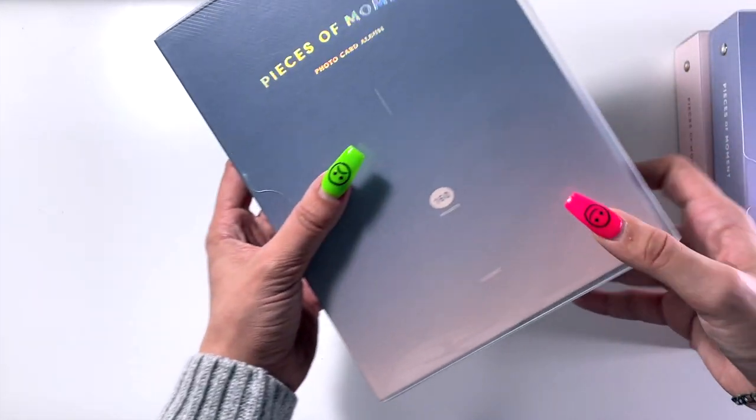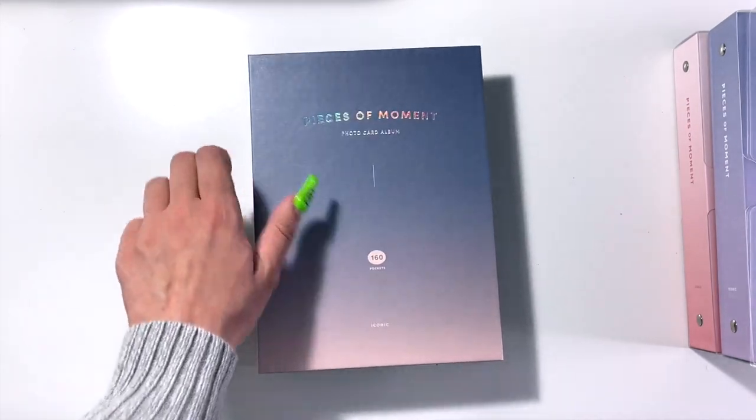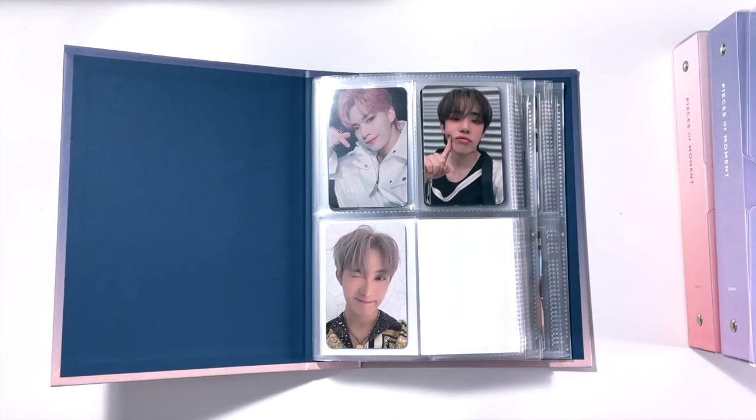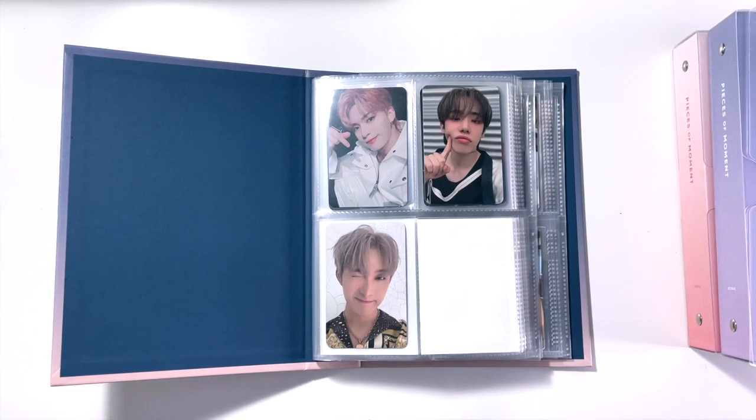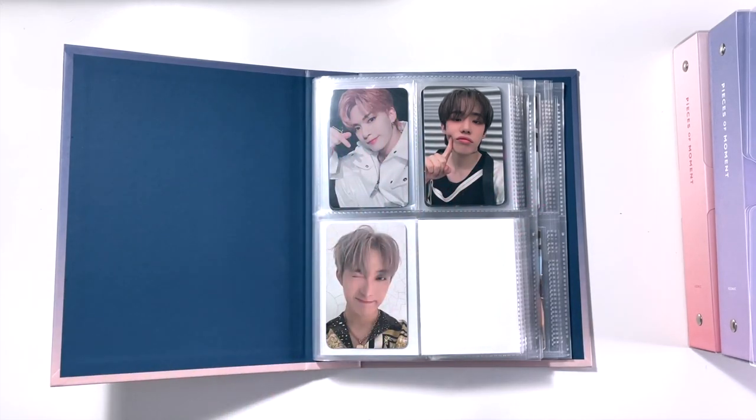Next binder is the darker purple that transitions into pink. I don't know if I'm going to keep Omega X in here for a long time — they just don't have that many photo cards currently, so right now this is where they're going to be. I also collect three members, which makes things a little awkward. I think I have a plan for this collection in the future, but just for now I pop them in here. These are divided into four sections, and in the first section we have Omega X.